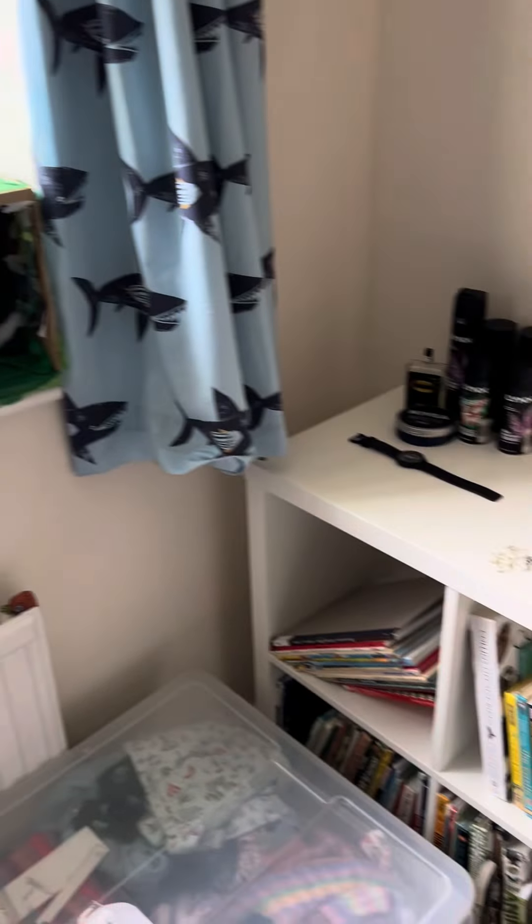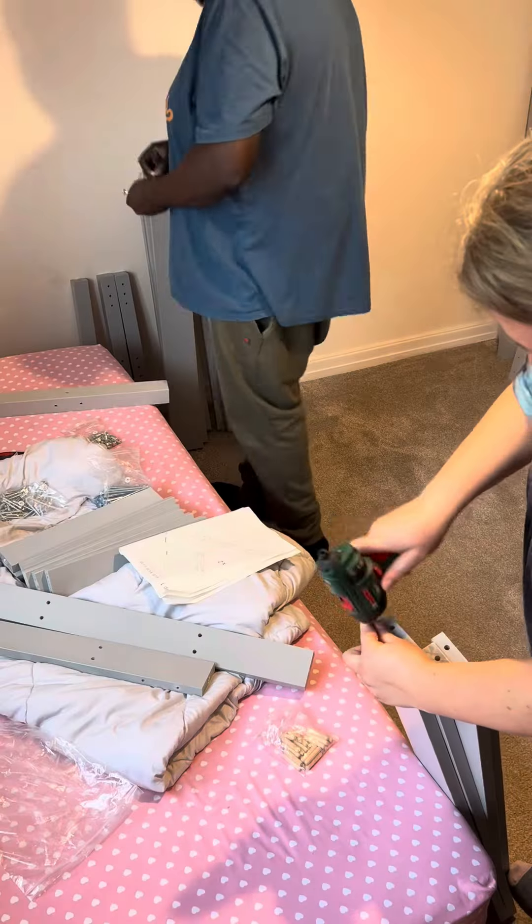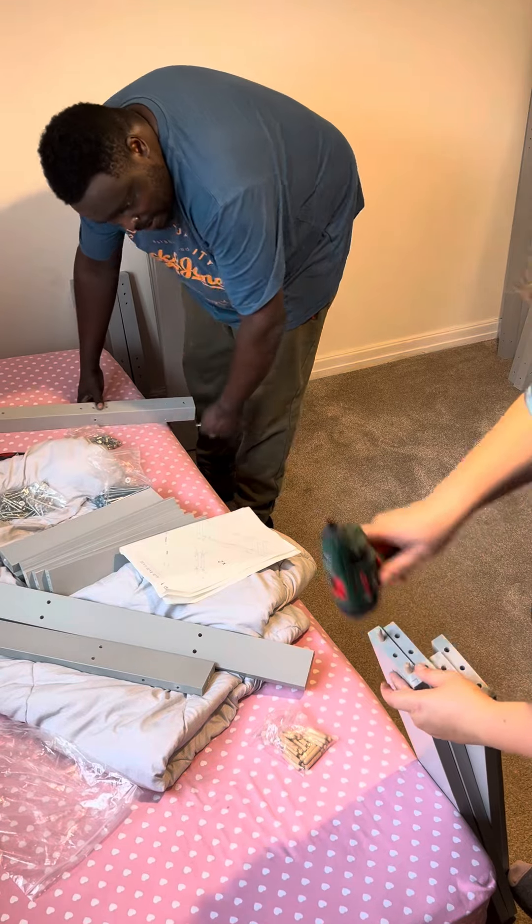And then finally we're working on putting up the triple bunk bed. We just work together — I help where I can.